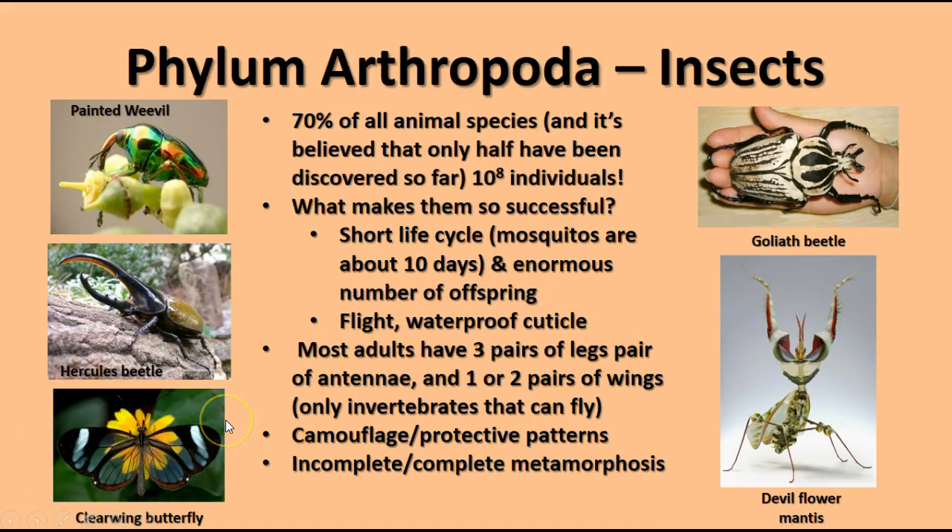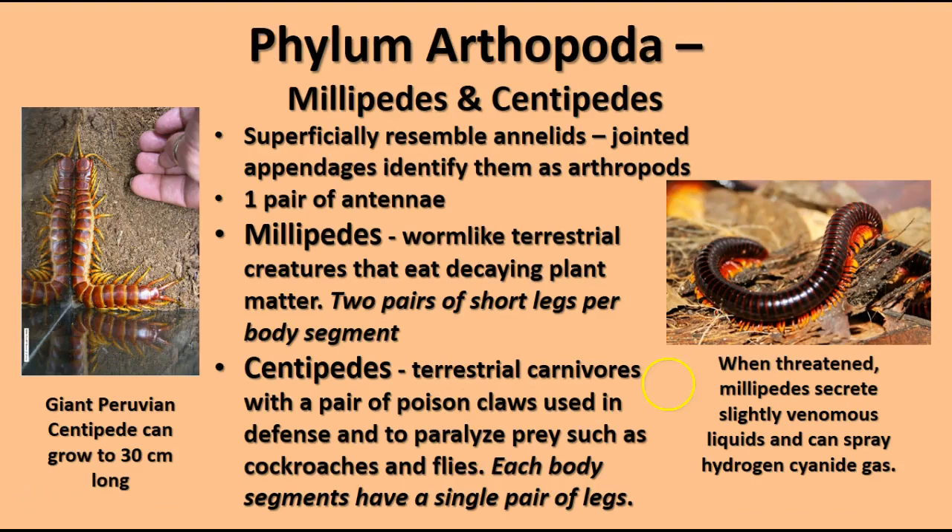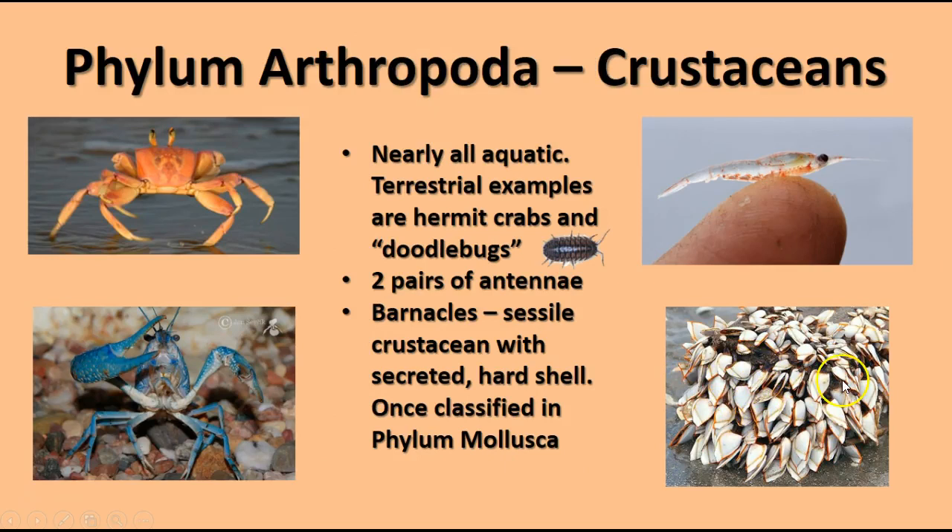Crustaceans are the next group of arthropods. Most are aquatic and include hermit crabs, roly-polies, shrimp, crabs, and lobsters. They have two pairs of antennae. Barnacles are a sessile crustacean — rooted to one place — with a hard secreted shell. They were once classified with phylum Mollusca because of their similar-looking shell, but when you look inside, you can see there's a tiny crustacean inside.